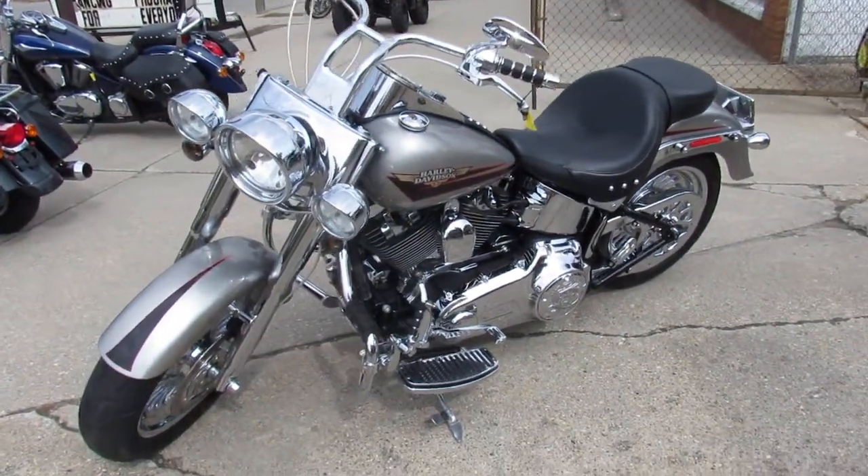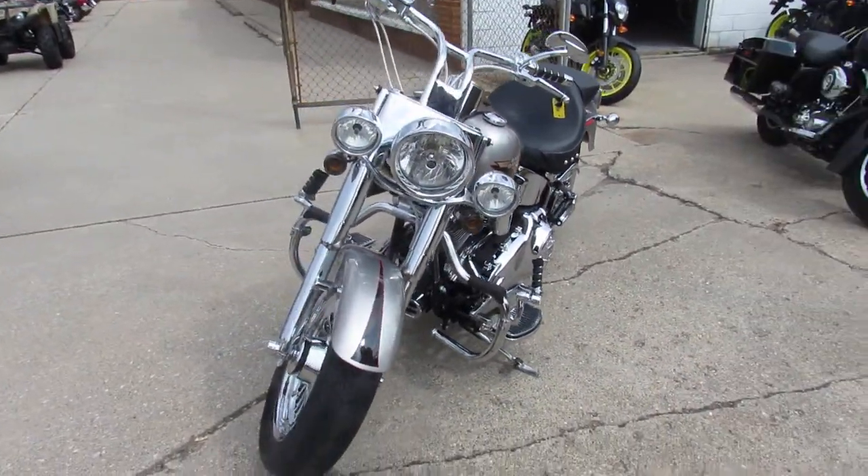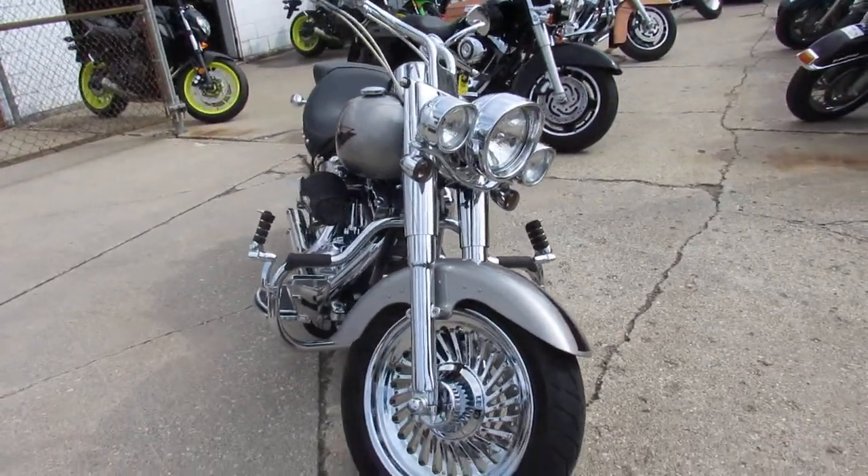Hey guys, it's ApprovalPowerSports.com here. Just unloaded our fifth truck of Harley-Davidsons for the day. It's 85 degrees out, the weather's beautiful, and we just keep getting the rare finds here guys.